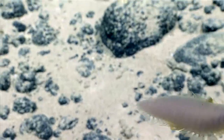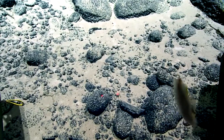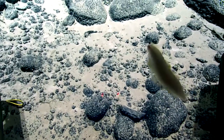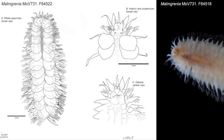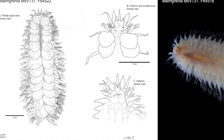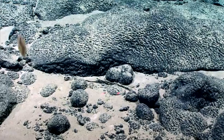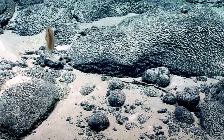Some scale worms roll into a ball when threatened, placing their hard scales outward and protecting the vulnerable portions of the body. The head of a scale worm possesses multiple sensory appendages such as antennae. There are typically one or two sets of paired eyes, though the eyes in deep water species may be absent.